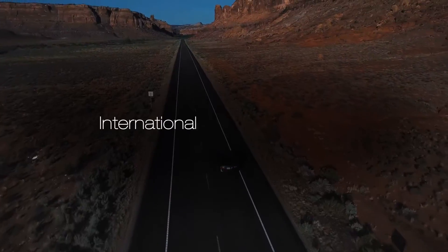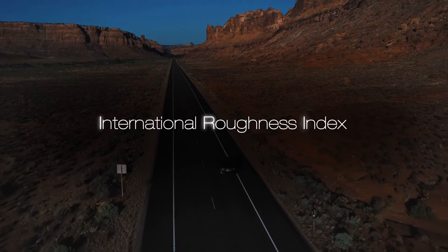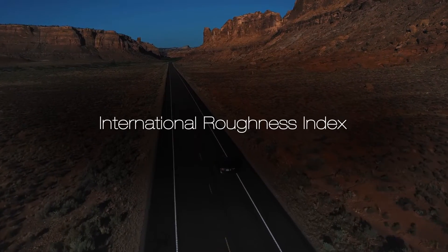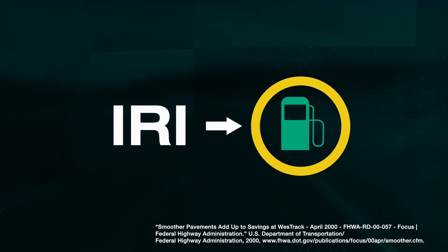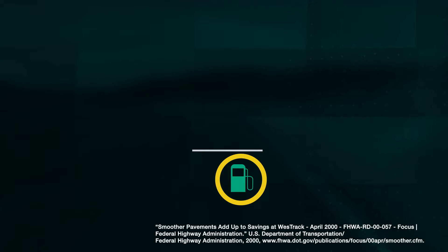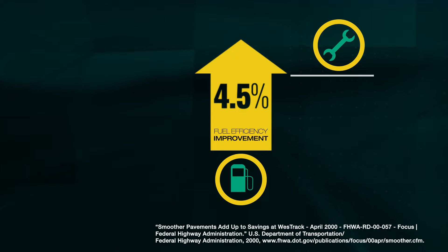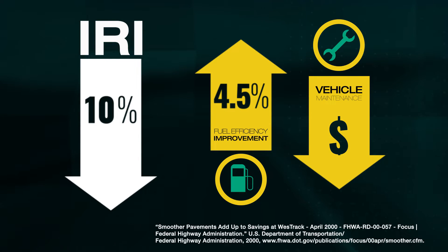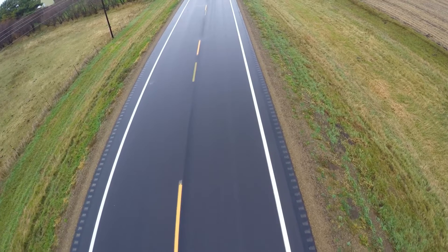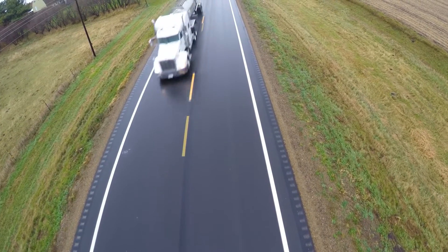Engineers use the International Roughness Index, or IRI, to measure a pavement's smoothness. A study in the late 90s measured the effects of IRI values on fuel economy. They found a 4.5% improvement in fuel efficiency and decreased vehicle maintenance costs after a 10% reduction in IRI, representing significant potential savings for truck fleet operators.